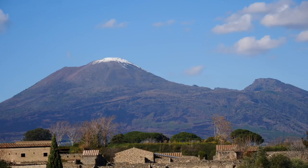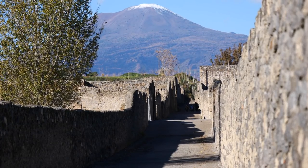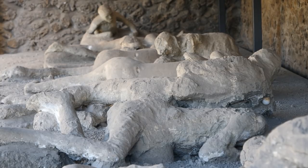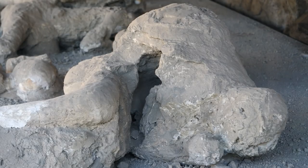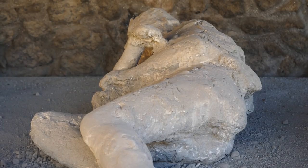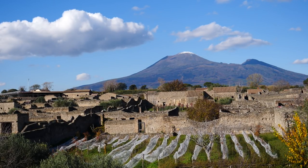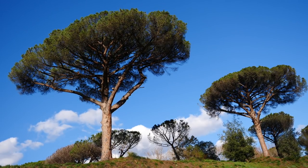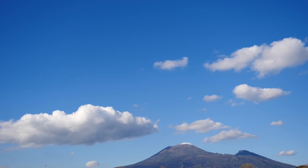To finish off our visit of Pompeii we walked along the southern edge of the ruined city where we saw the casts of the victims of Vesuvius. When archaeological teams began excavating Pompeii they noticed large voids in the compacted ash around bones. By pouring plaster into the spaces they were able to capture the final poses of the residents' last moments in the city.